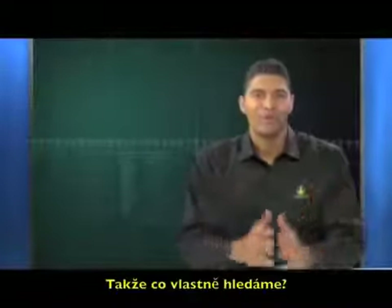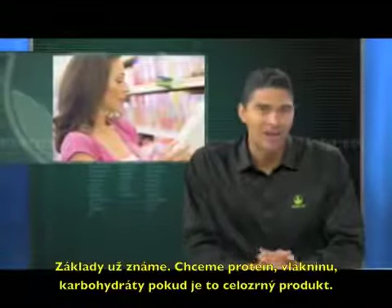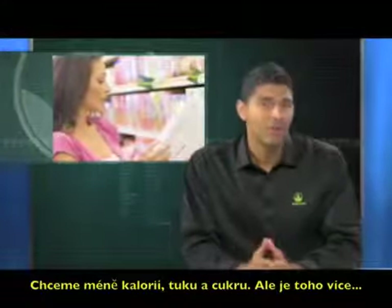So what are we looking for? We know the basics. We want protein. We want fiber. We want carbohydrates if the product is whole grain. We want less calories, fat, and sugar, but there's more to it than that.